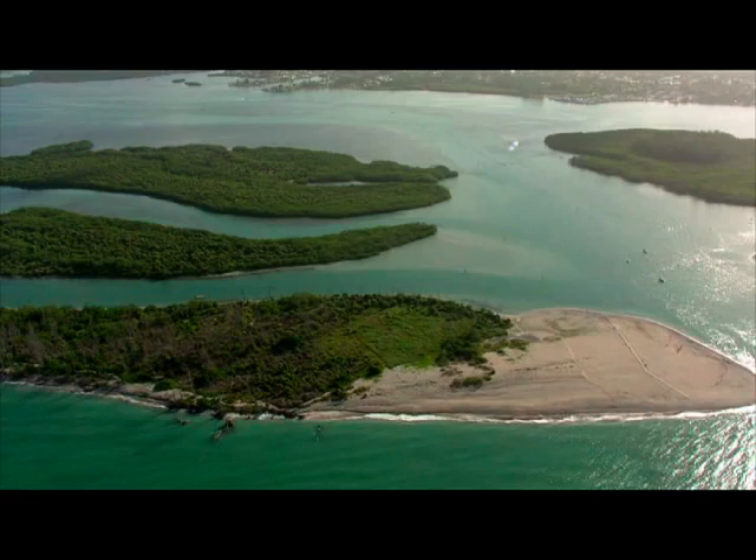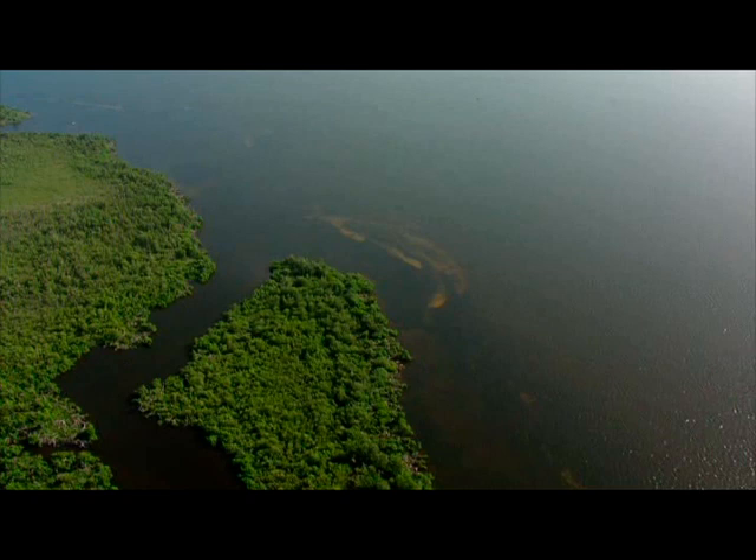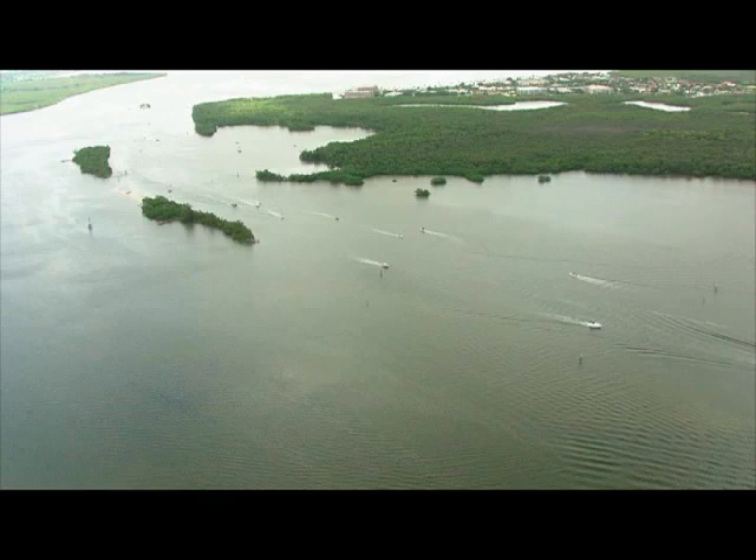Charlotte Harbor National Estuary Program is a partnership to protect our estuaries from Venice to Bonita Springs. An estuary is where fresh water from the land mixes with the salt water from the sea. We call estuaries by other names including bay, harbor, bayou, sound, pass, and bight. Charlotte Harbor Estuary also includes the tidal portion of the Myakka Peace and Caloosahatchee rivers, as well as the tidal portions of many creeks.